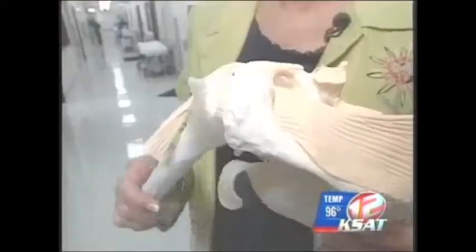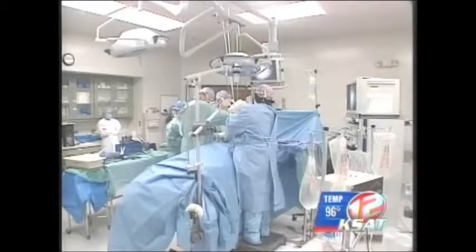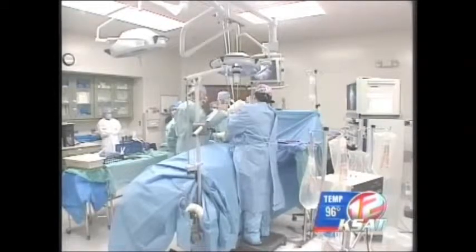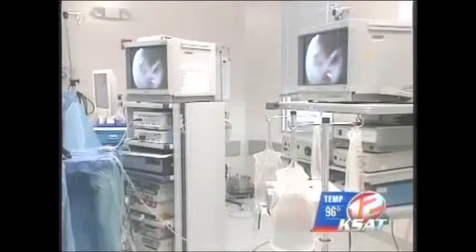Dr. Burkhart is operating on the part of the shoulder known as the rotator cuff — that's what allows range of movement in the arm. Rotator cuff repairs traditionally have been performed with a large incision, but Dr. Burkhart is a leading expert in performing the surgery arthroscopically, meaning he's working through a small incision.